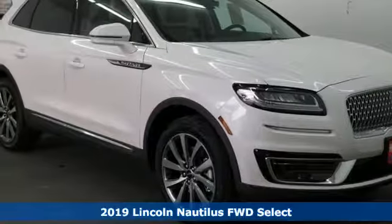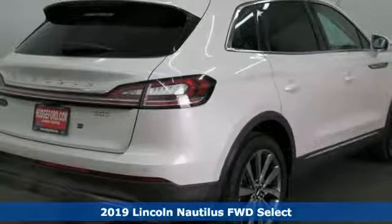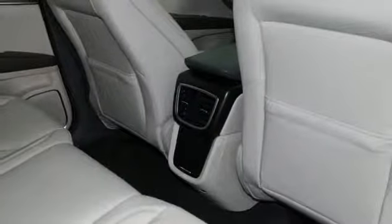It's a new 2019 Lincoln Nautilus. Lincoln, luxury accommodations for your every day. Features include intercooled turbo inline four-cylinder engine, gas pressurized shocks, integrated navigation system with voice activation.